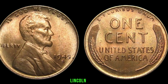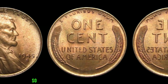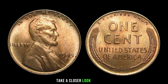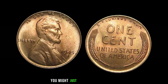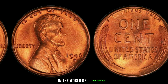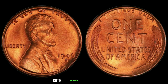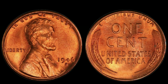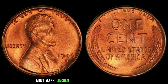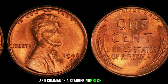You see, during World War II, the production of copper was diverted to support the war effort, leading the Mint to use alternative materials for pennies. However, some were still struck in copper, including the 1945 S Mint Mark Lincoln penny. The 1945 S Mint Mark Lincoln penny is highly sought after by collectors due to its scarcity — only a limited number were minted, making them incredibly rare. And if you happen to stumble upon one, you could be holding a small fortune in your hands.